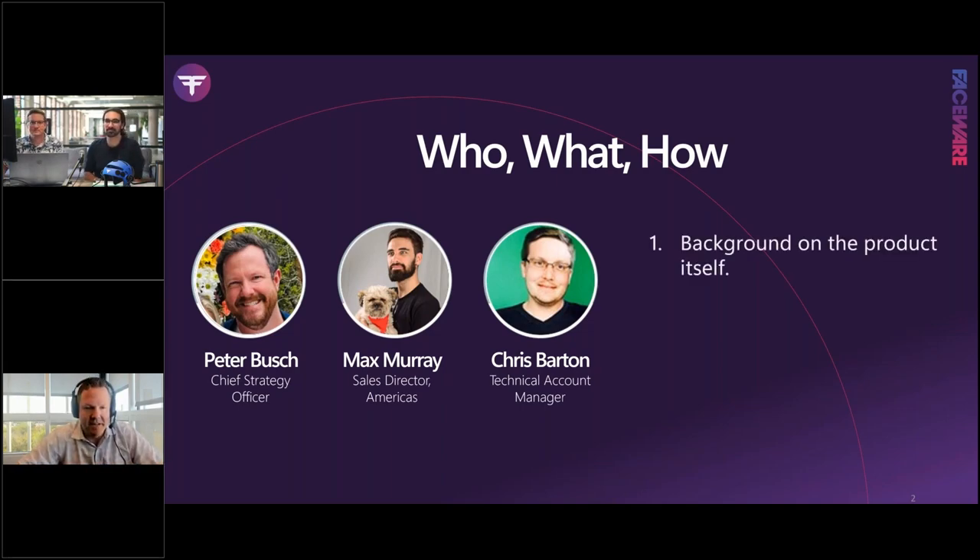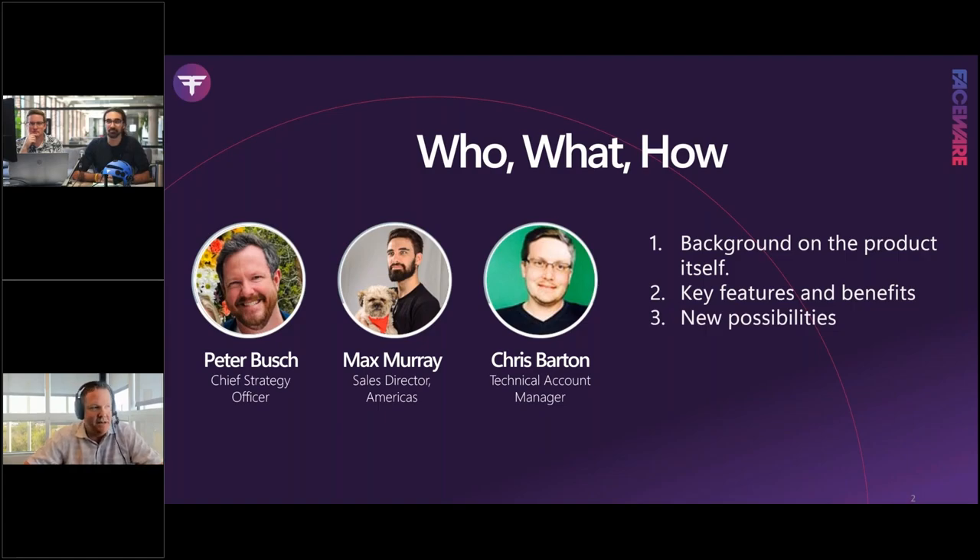Today's agenda: we'll talk about the background of the product itself — something we've put a lot of effort and investment into over the last two years — the testing, the key features and benefits of our new product, new possibilities you might not have considered Faceware for, questions on the pricing model, and then I'll pass back to Chris and Max for an in-person live demonstration so the proof's in the pudding.